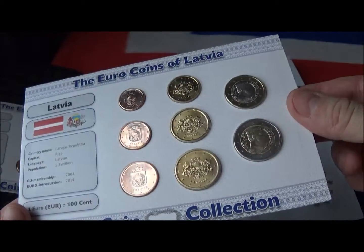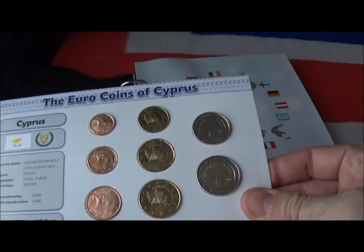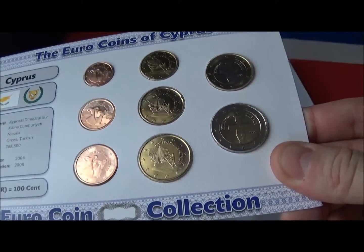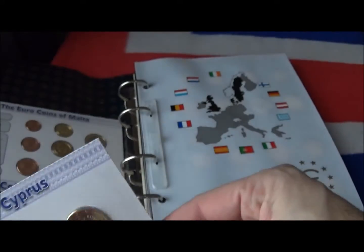They give a few details on the left-hand side, including the populations of the countries and when they joined.